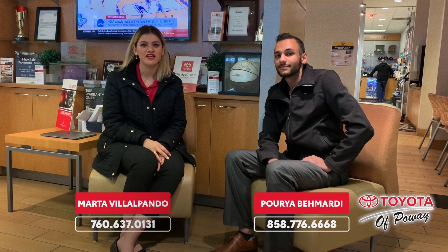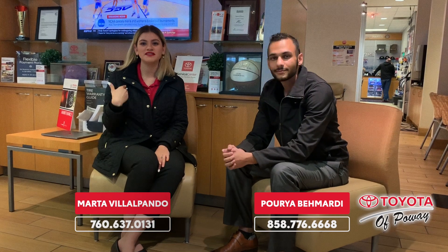Thanks for tuning in guys. We didn't harm any Toyotas in the making of this video. Hope you guys enjoyed. And if you would like to purchase a car, come and see me. My name is Poria, and my name is Martha. If you're interested in selling your vehicle or just getting a value, let me know.